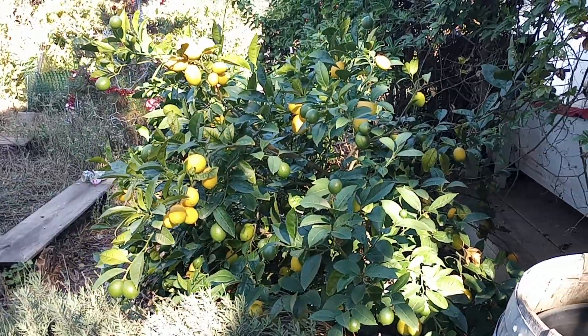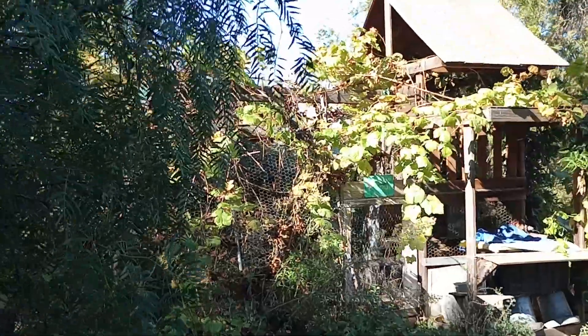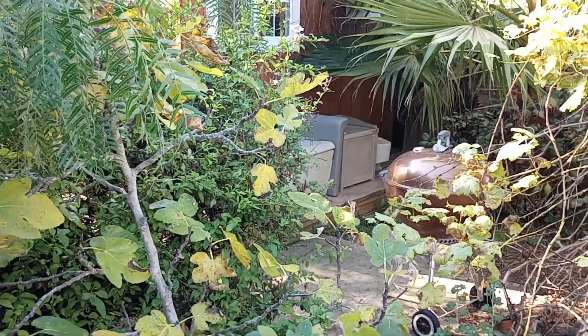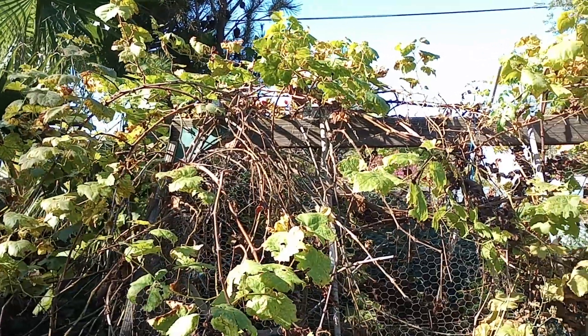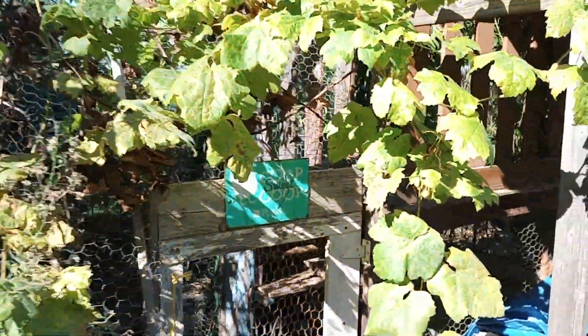We've got some lavender. It's a little chaotic here. Here's our fig tree — that's fall right now, but it had some nice figs. Here's our grapevine that really had some good grapes this year. Oh, there's still some tomatoes left — look right there!